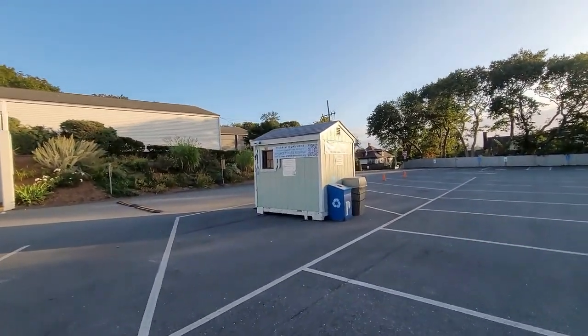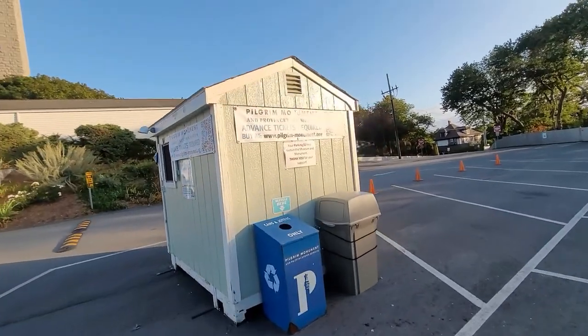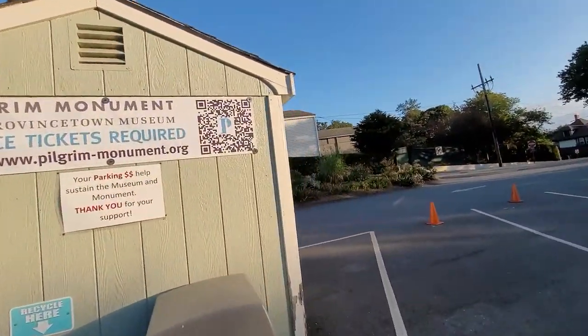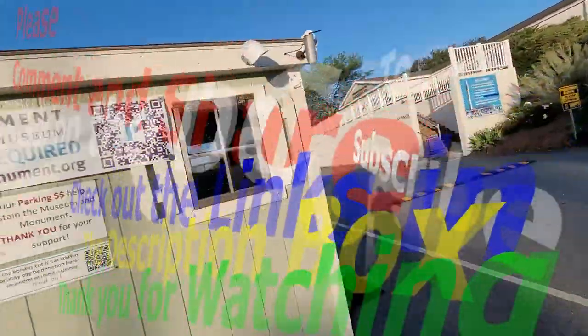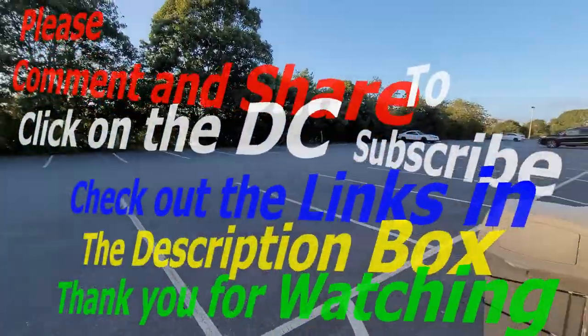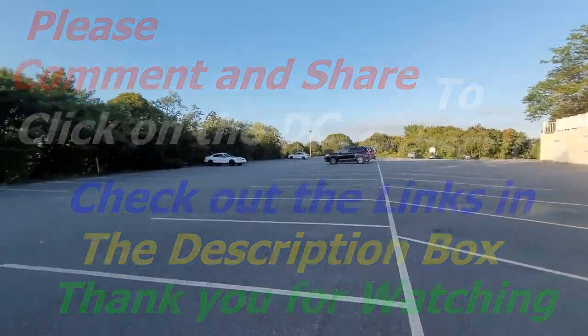If you come to Provincetown, Cape Cod, note that on a Tuesday they're going to be closed. But you can put a donation in the box to help, and you can see it that way.